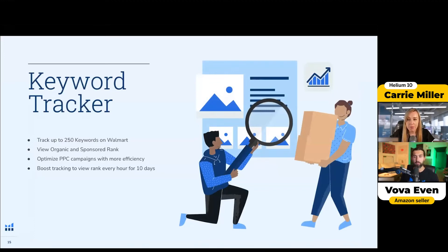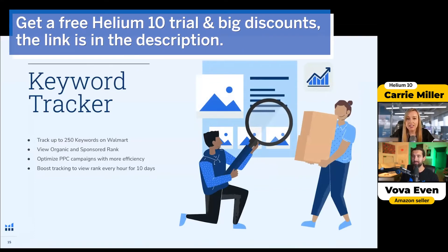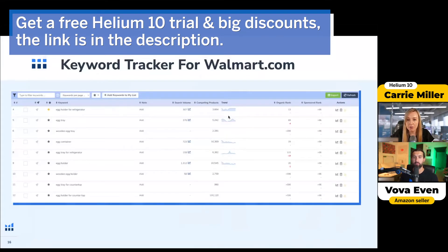Keyword Tracker. I was really happy when we got Keyword Tracker, because when you're launching, you can see better where you're ranking. You can actually track up to 250 keywords. You can view your organic and sponsored rank. You can optimize your pay-per-click. I love being able to see that.